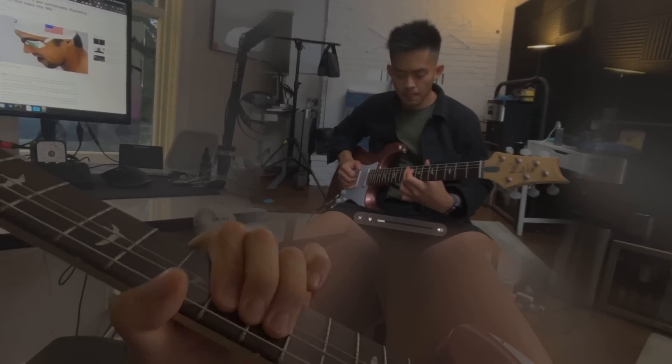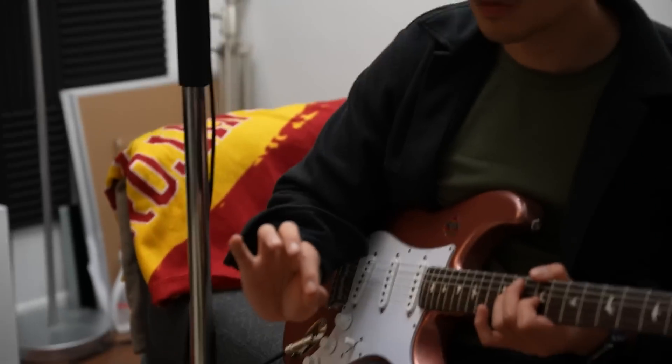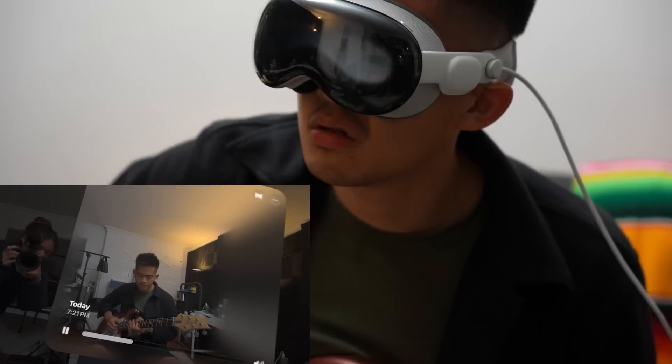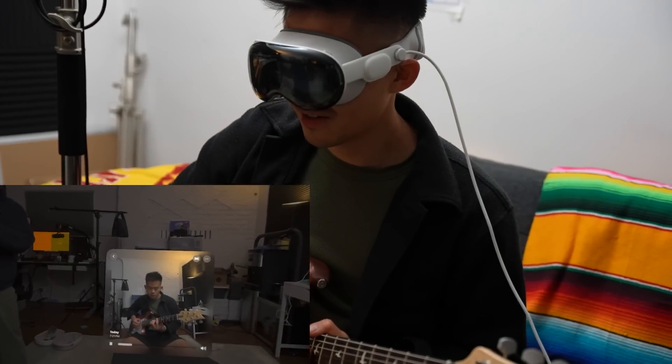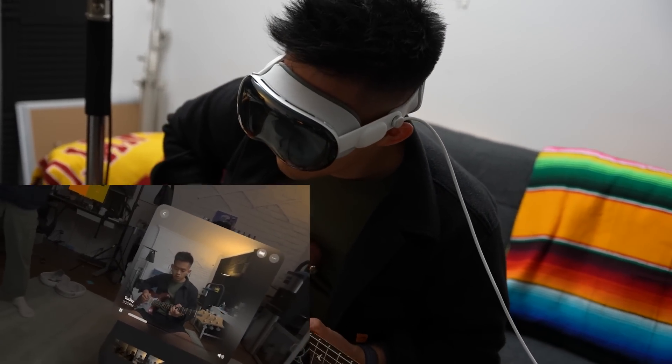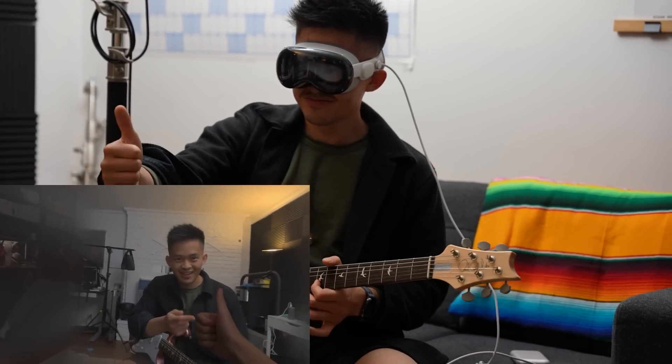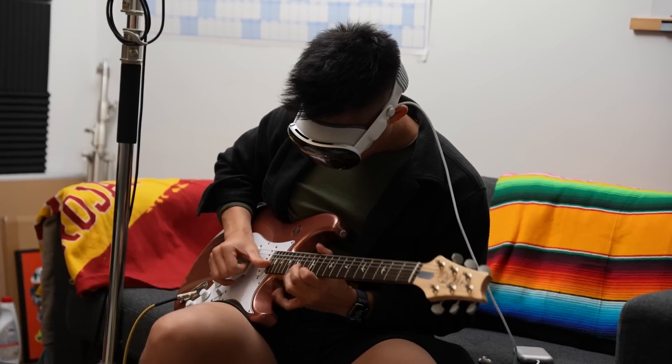If you have a Studio Display monitor, the Vision Pro probably isn't quite as high resolution as that, so the main use case would be if you needed a super big monitor or didn't have a monitor in your workspace. One thing I personally found super trippy was playing guitar in this — I filmed myself jamming, then put on the Vision Pro and watched the video from the opposite side. It felt like I was actually playing guitar with myself, and I actually picked up the guitar and started jamming along.